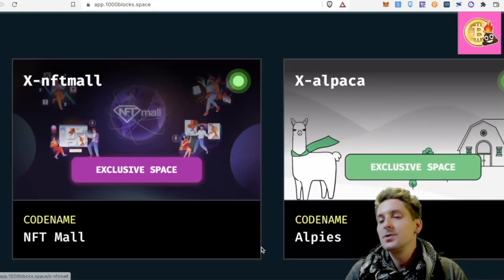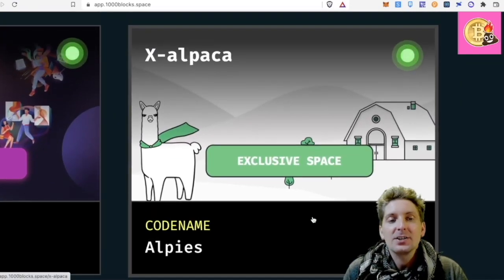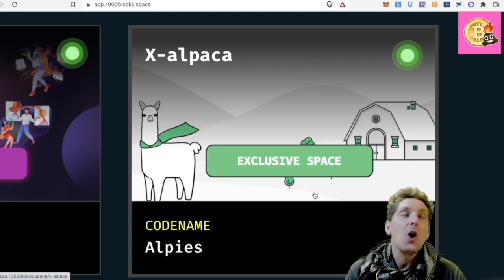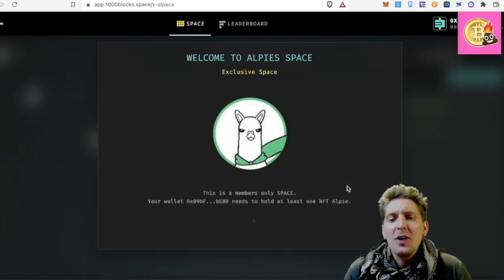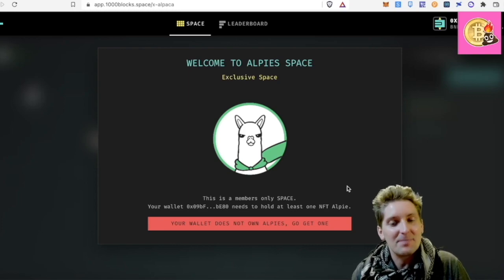So far two exclusive spaces have launched. The first one, which I'm quite interested in actually, is XAlpaca. I use Alpaca Finance. Alpaca Finance is an auto-compounding service on the Binance Smart Chain. If we click on here, it makes me sad because I don't have any Alpis.